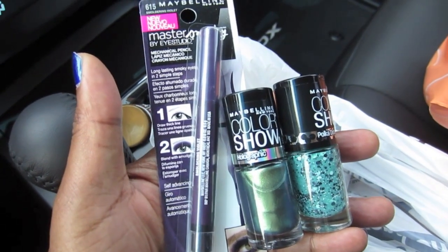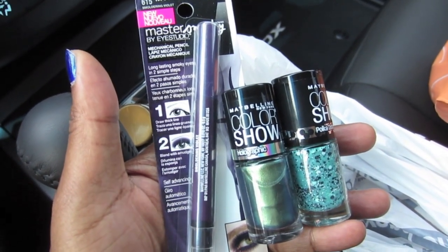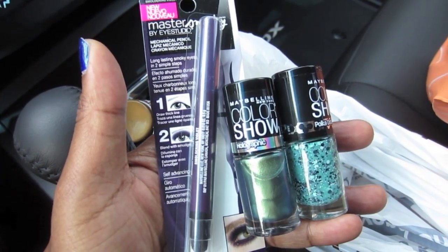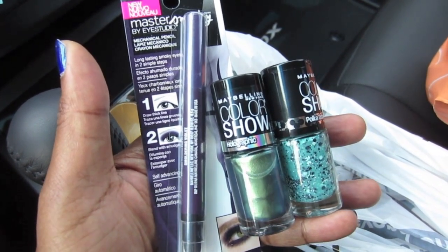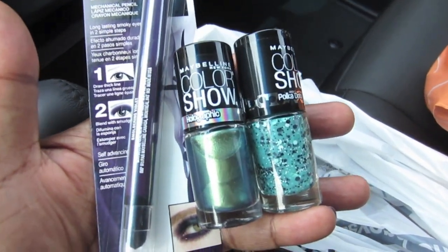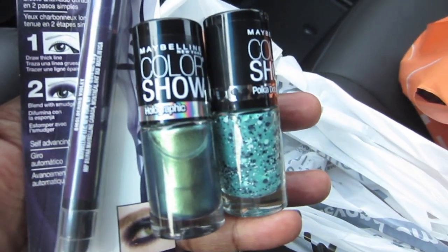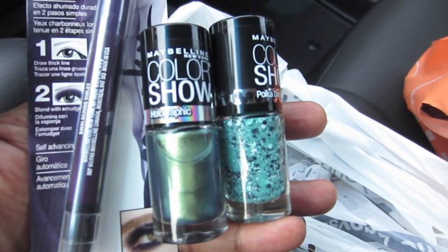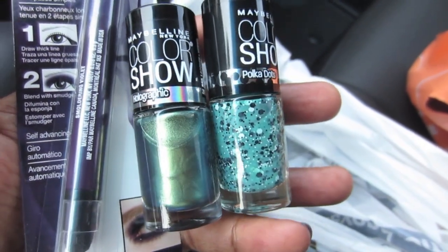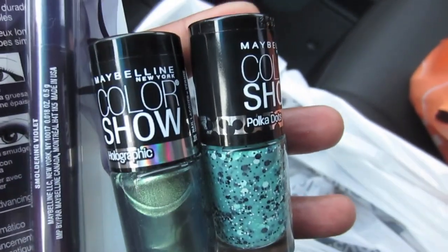Here's what I got from Bed Bath & Beyond. $5.99 — I got the Smoldering Violet Master Smokey from Maybelline. I love those. I got a green one and a black one that I reviewed on my beauty channel. And then I got one of the holographic colors — Mystic Green. These Color Shows were $2.99, and I love them. I had a dollar off coupon for each one.